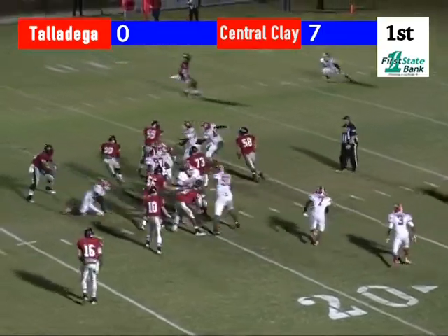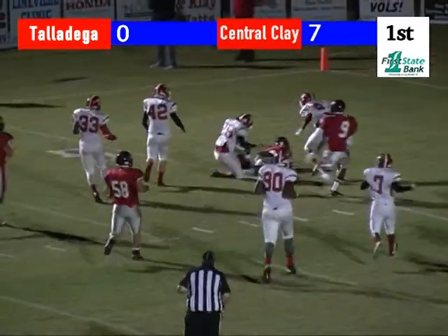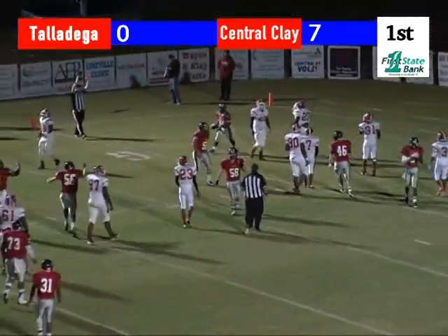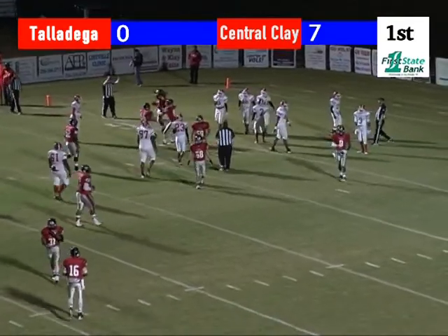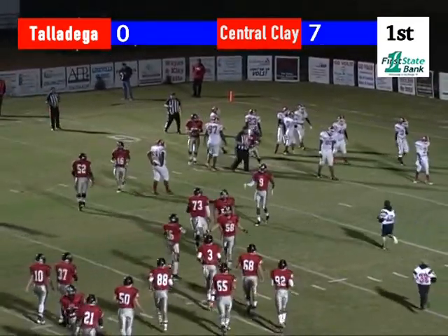Burns hands it off to Quasi. He's got a gap — Quasi at the 15, the 10, the 5 — Quasi, six points, touchdown! He will go into the end zone for the touchdown. You design that and you draw it up, but that was run to perfection that time.